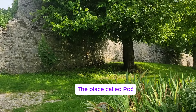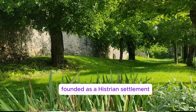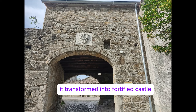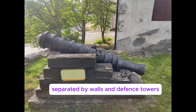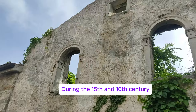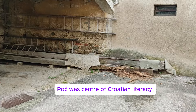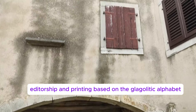The place called Roche, founded as a Histrian settlement, grew into a Roman castrum. In the Middle Ages, it transformed into a fortified castle separated by walls, defense towers, and small and large gates. During the 15th and 16th century, Roche was the center of Croatian literacy, editorship, and printing based on the Glagolitic alphabet.